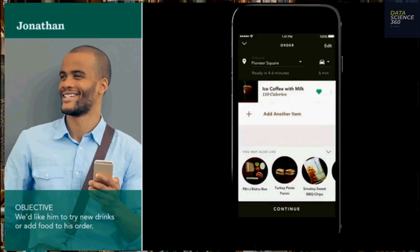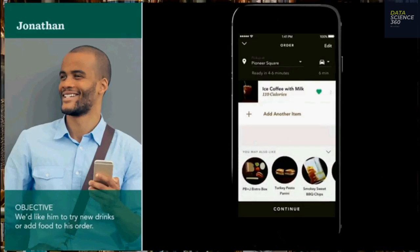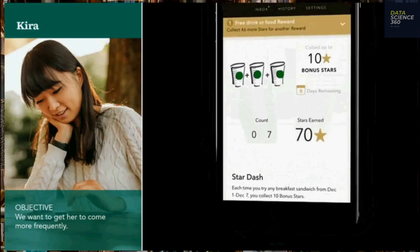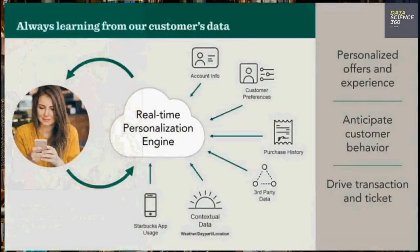Starbucks segments its customers with data and machine learning, then sets up rules based on decision trees mapping their purchase behavior. Starbucks now generates recommendations for customers approaching their stores, using location data to know when customers are approaching. Predictive analytics increases companies' revenues by 21%.